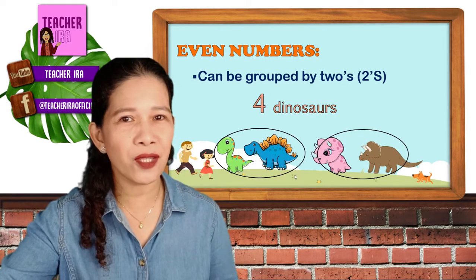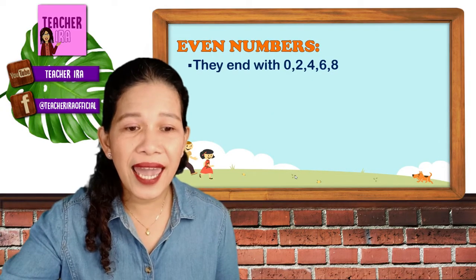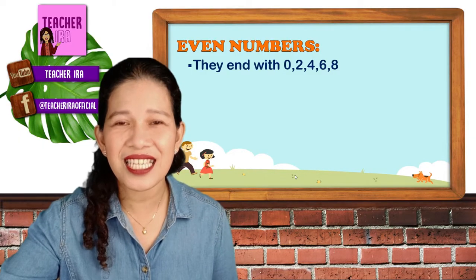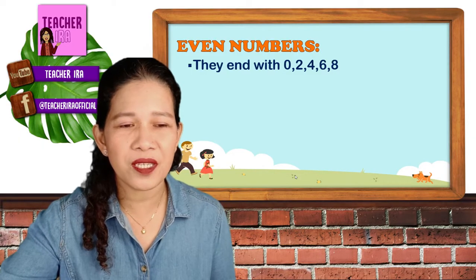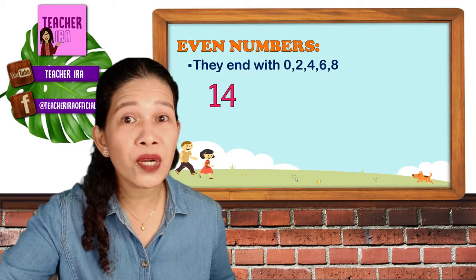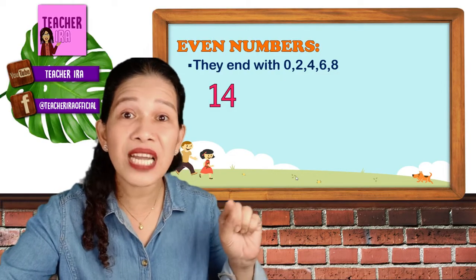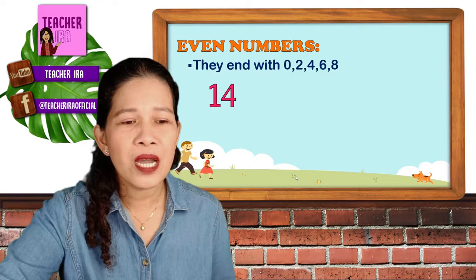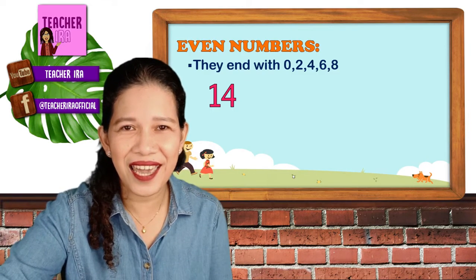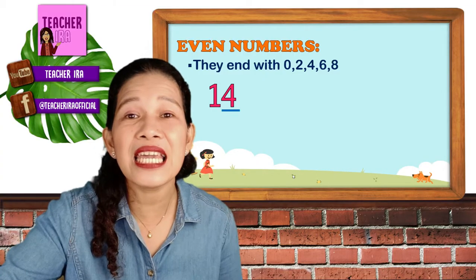What else should you take note to know if it's an even number? All the even numbers end with zero, two, four, six, and eight. I have here some examples. Look at the number 14. You are going to look at the last number, kids — not at the first number, always look at the last number. With the number 14, what is the last number? Yes, number four. Therefore, that's an even number.